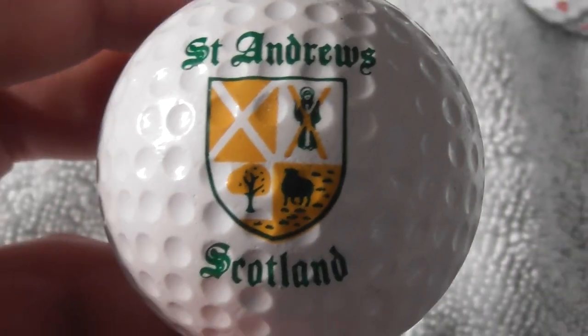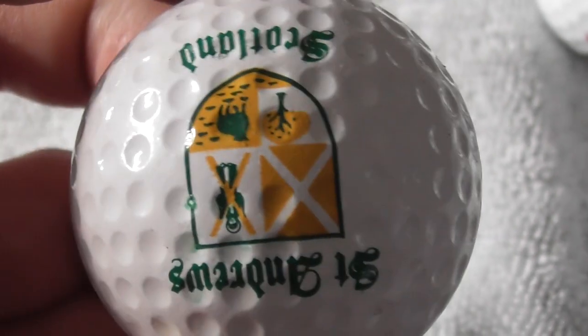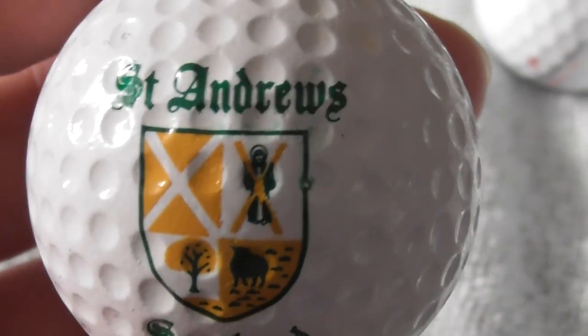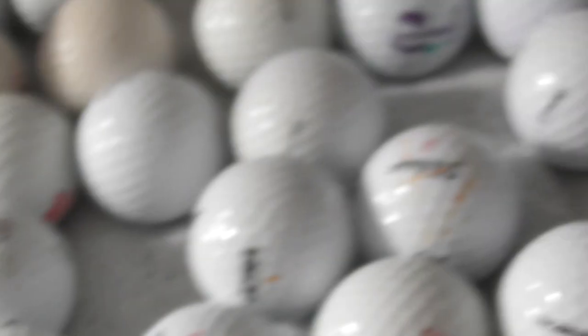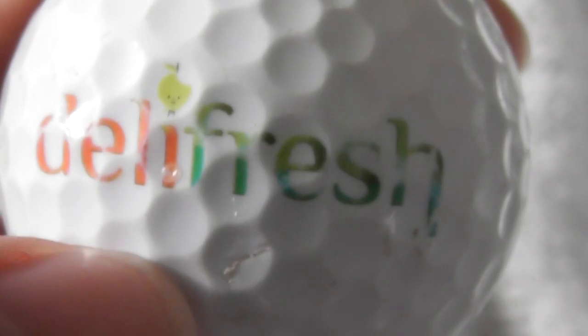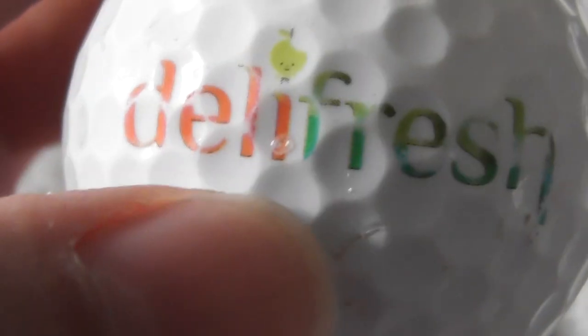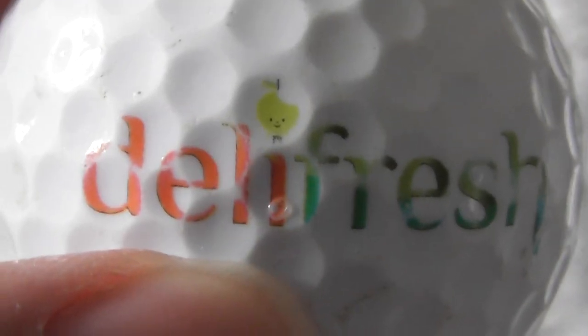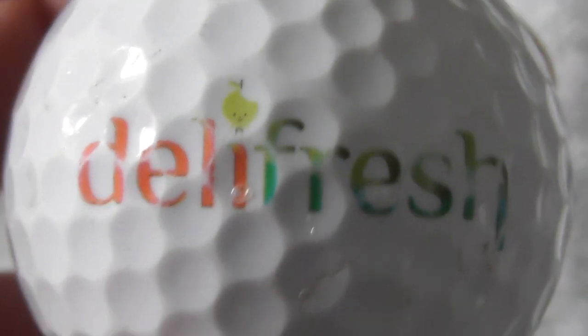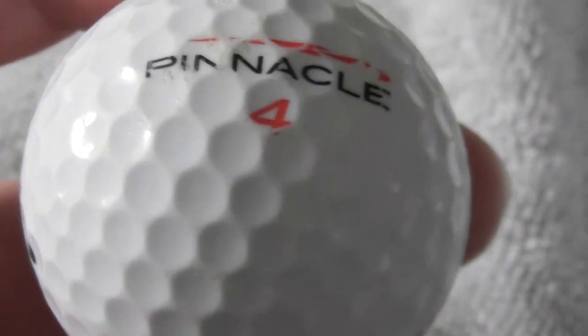Next: St Andrews Scotland - that's a golf club. I've probably got this exact same ball somewhere else. These are unbranded balls, just sold for touristy reasons. Next: Deli Fresh - the logo is slightly worn. There's some kind of little bubble there - I don't know whether that's to do with the printing process or a flaw on the ball itself. Deli Fresh, you can see a little man's face on an apple at the top. Not seen that particular brand before.